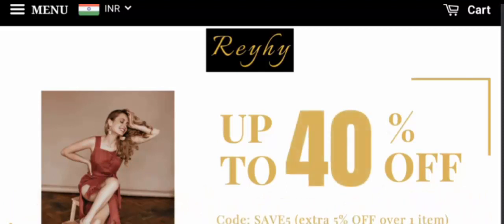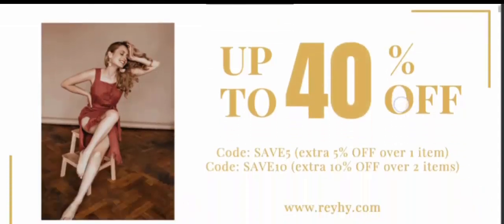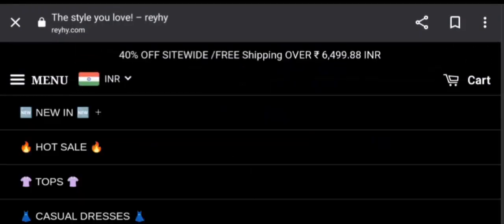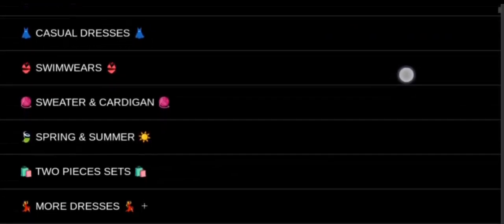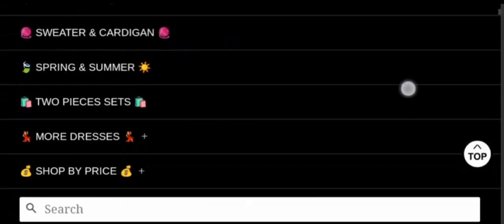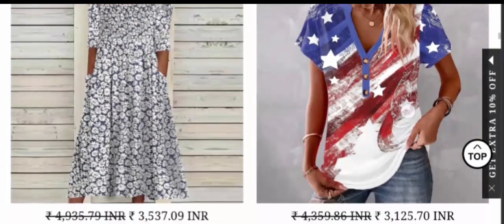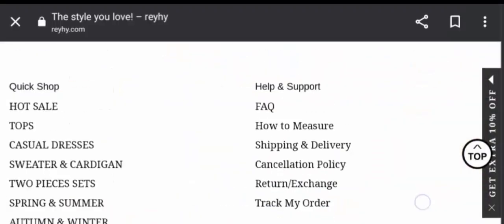People from the United States are very interested to know about this site. Today we are providing complete details about it. First, let's talk about the site type and the products they deal in. It is an online shopping store offering multiple types of women's clothing products — tops, casual dresses, swimwear, sweaters, spring and summer two-piece sets, and more. If you are interested, you can visit their official site and check them out. Now let's check the payment information.